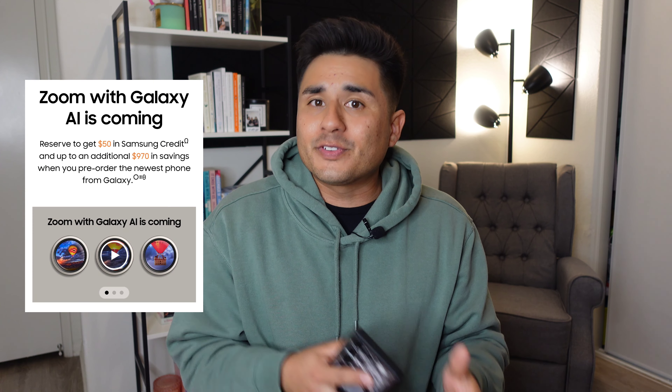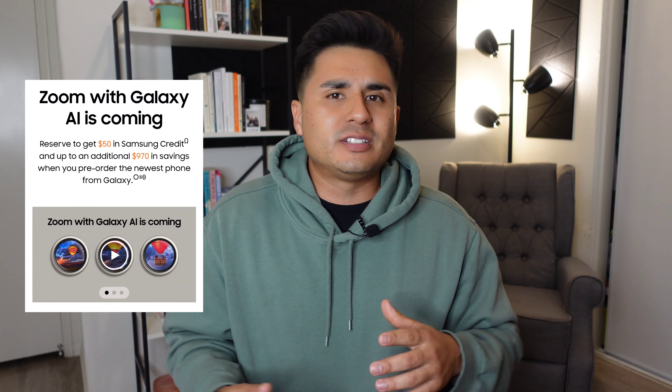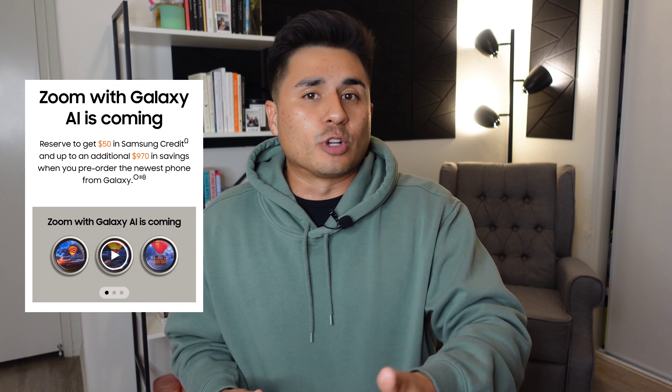If you're not subscribed yet and you don't have notifications turned on, make sure you hit that subscribe button and hit that bell for notifications so you don't miss out on that live stream and other content I have coming with the new S24 devices. And in case you haven't done so already, you can actually reserve your pre-order. You're not obligated to actually buy the device — you're simply signing up to reserve your spot. That way, when it comes time to pre-order your new S24 device — whether it's the S24, S24 Plus, or S24 Ultra — you'll get an email that reserves your spot, so if they sell out, you won't miss out. I have a link down in the description below and in the pinned comment.